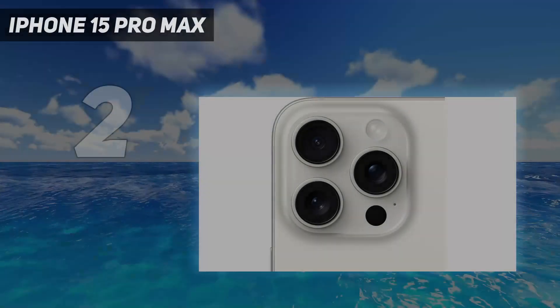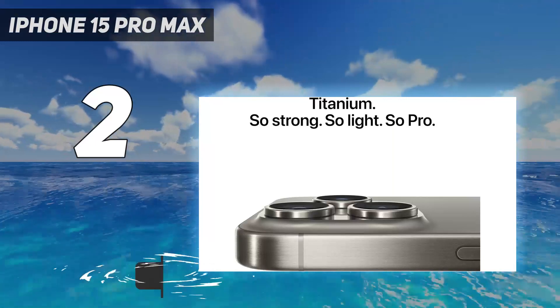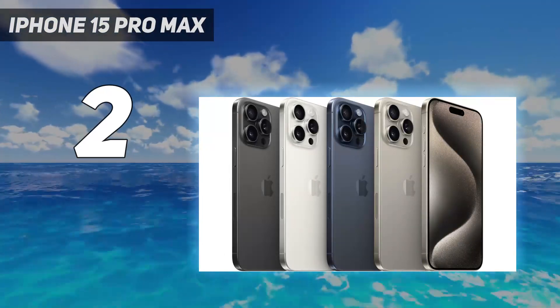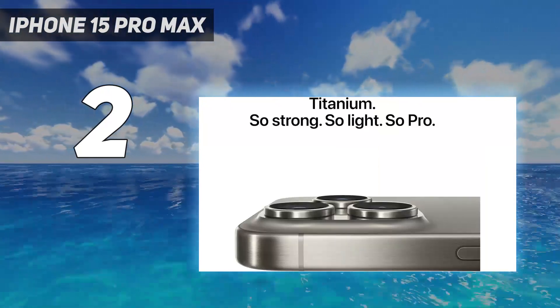Number 2 on my list: the iPhone 15 Pro Max. This was the year that Apple embraced zoom, with periscope technology that folds lenses and mirrors to give us real 5x optical zoom on the iPhone 15 Pro Max. Unfortunately, the iPhone 15 Pro got left behind with less range, making the iPhone 15 Pro Max the easier choice if you want the best iPhone camera. The big iPhone 15 Pro Max also uses a 6-axis stabilizer which can move in any direction to keep the camera steady while taking photos or shooting video — it makes a big difference, especially when you zoom in all the way.